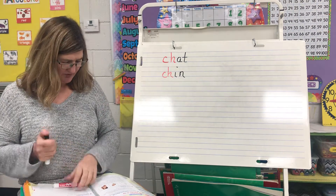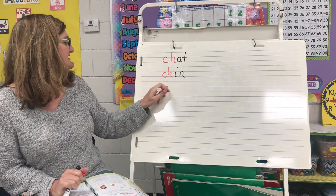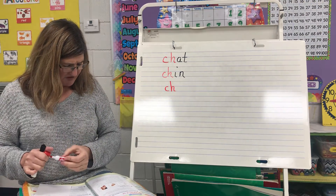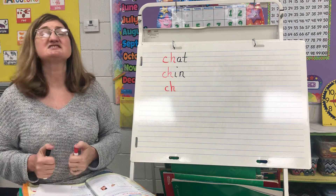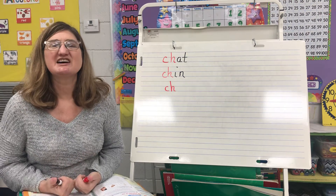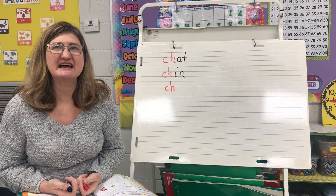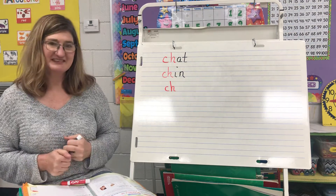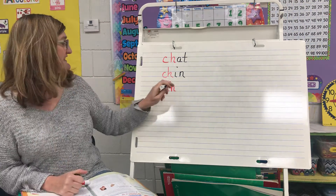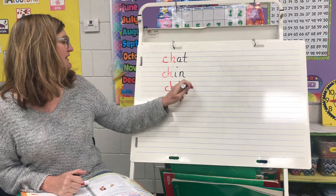Here's another one, and it's also going to begin with CH. What do you call crunchy, salty, fried potatoes? Crunchy, salty, fried potatoes — and it begins with the CH. If you said chips, you are correct!